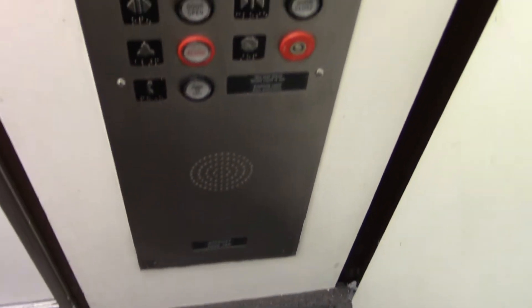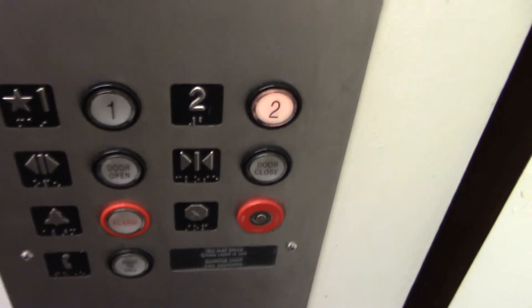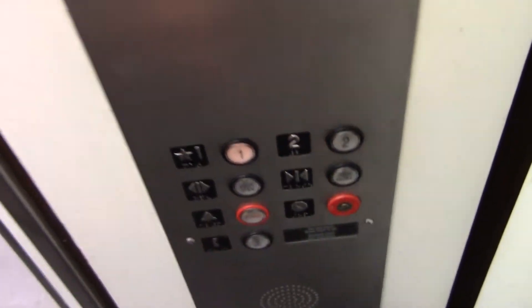You can hear the motor from outside the car, so let's listen. The door closes when you push the button. I'm guessing the freight is car two, and I'm going to try for that. It's sitting open on the first floor.